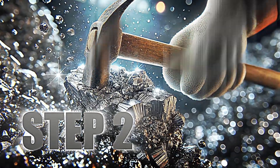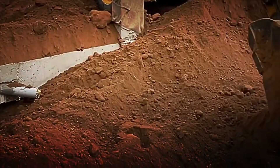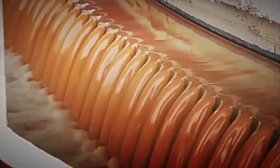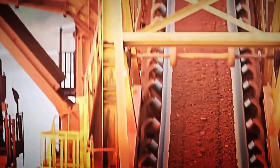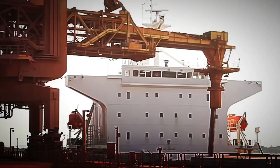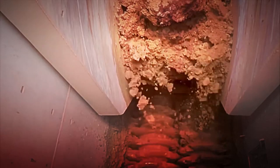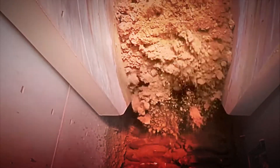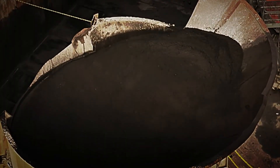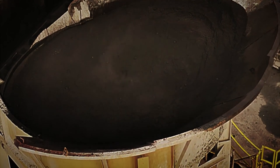Step 2: Crushing and Chemical Processing. Now that we have tons of bauxite at the plant, it's time to crush the rocks. Huge crushers are used that tear the bauxite into even smaller fragments. The crushed bauxite, which is still mixed with gravel and other rock debris, is mixed with caustic soda, a chemical compound that facilitates the extraction of aluminium.